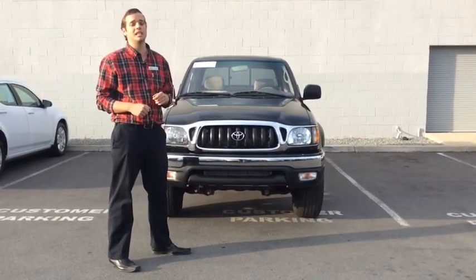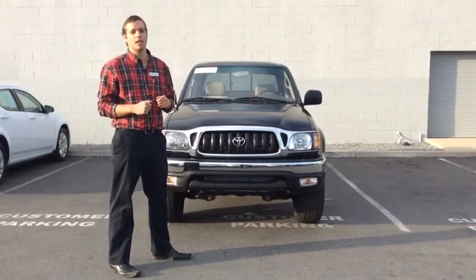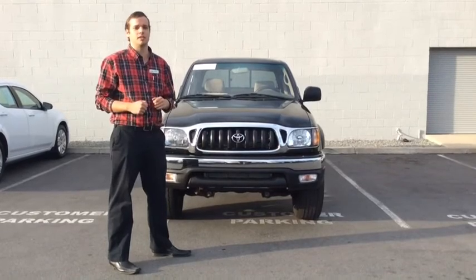Make sure you check us out on AutoCitySD.com — that's SD like San Diego. Fill out the finance application today. Come see me, Jake, down at AutoCity.